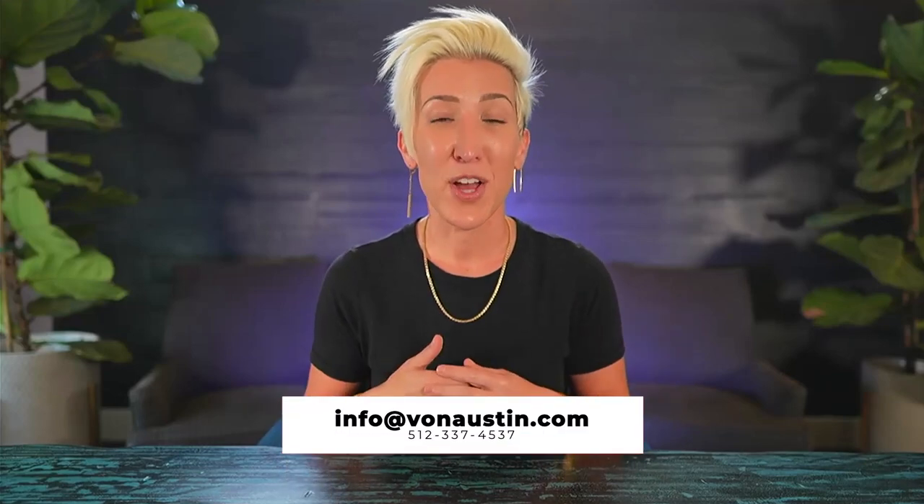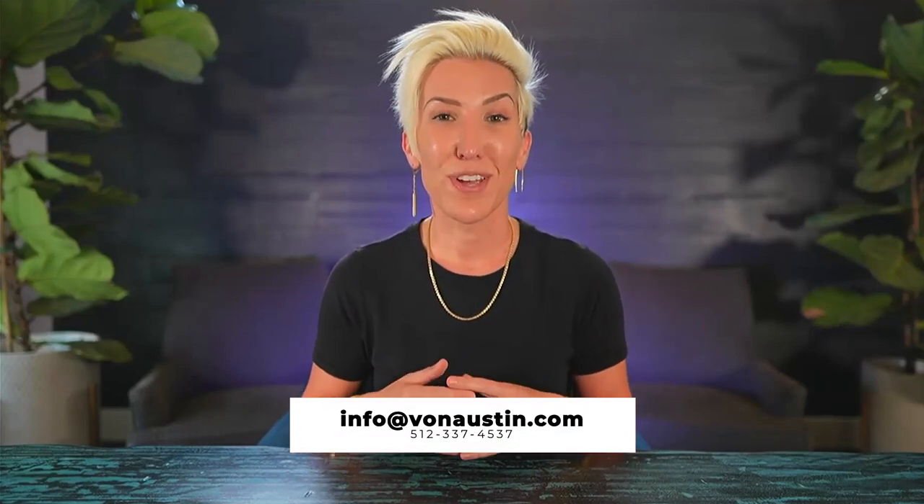Just as a reminder, my name is Aubrey Von Barron and I'm a licensed real estate broker here in Austin. If you are interested in working together, be sure to call, text, or email, and let's connect about your next move. Until next time.